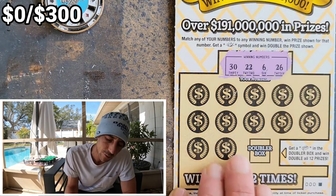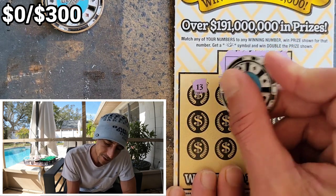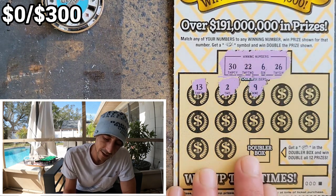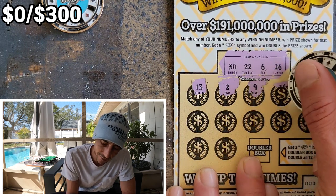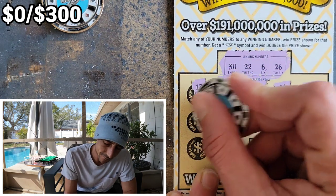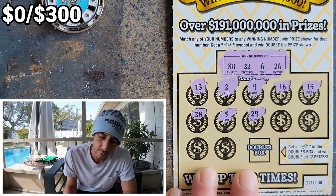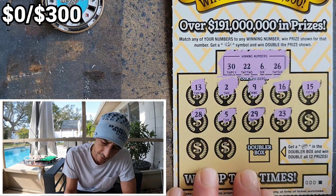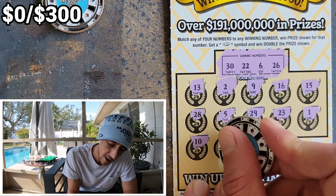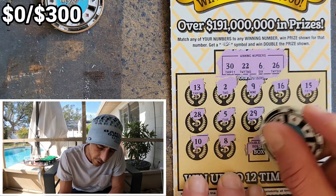Here we go — 30, 22, 6, 26. I'm not all about the five dollar tickets, but doing a full book is pretty exciting. You're definitely bettering your odds to hit anything really big. These new tickets — the new Gold Rush version — have a second chance entry, so make sure you enter your ticket. They give you instant prizes, not just a drawing.